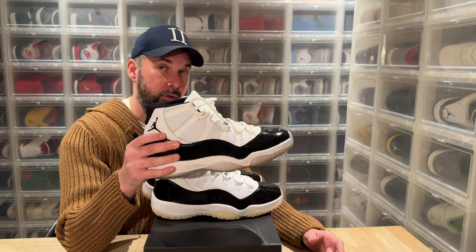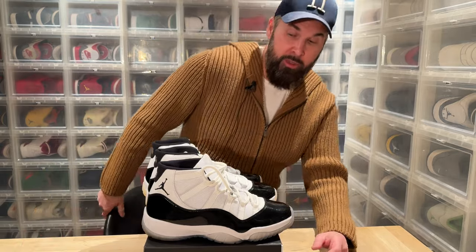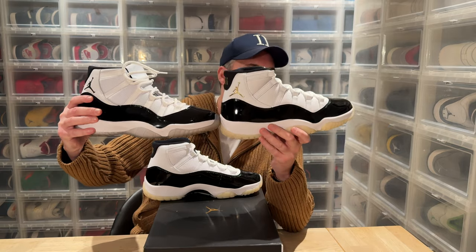Now we have the Jumpman facing the right way again. Concords dropped first in 1995, then in 2006 we got the DMP as a celebration of the Concords, and now in 2023 we got the Gratitude ones — a tribute to the DMP. So everything is a sample of a sample. Another difference from the DMPs is that the patent leather cut is higher on these Gratitude pairs.